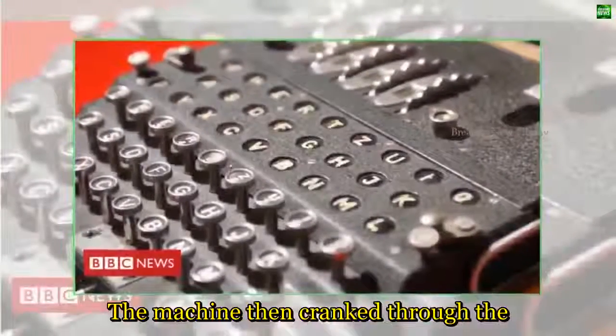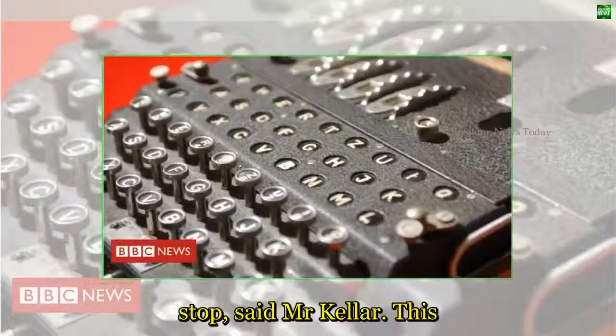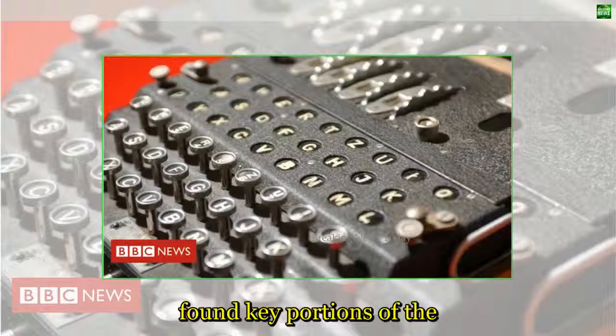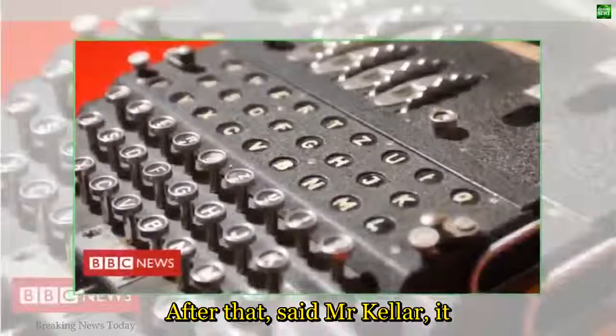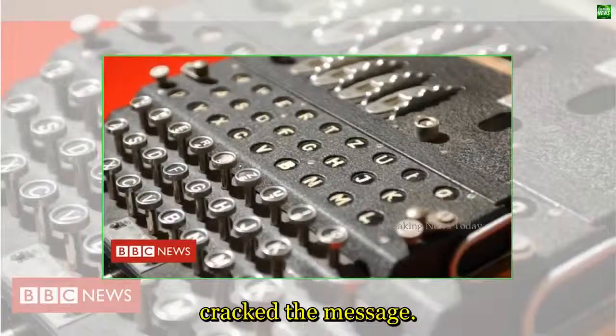The machine then cranked through the millions of possible combinations until it came to a good stop, said Mr. Keller. This indicated that the bomb had found key portions of the settings used to turn readable German into gobbledygook. After that, said Mr. Keller, it was just a matter of time before the 12-strong team cracked the message.